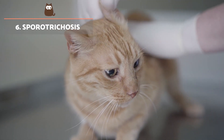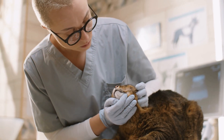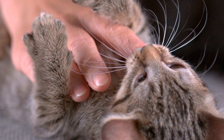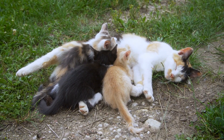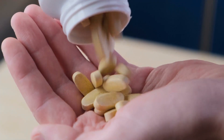Sporotrichosis is also caused by a fungus. It manifests itself in cats with swelling, sores, or wounds on the face that do not heal. This disease is contracted through scratches or after contact with contaminated matter. Sporotrichosis is common in cats from Brazil, Argentina, and Paraguay, and requires prolonged drug treatment.